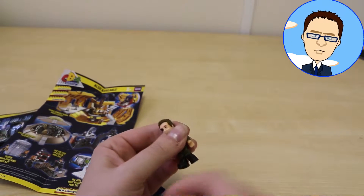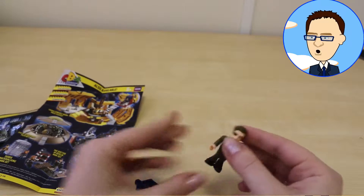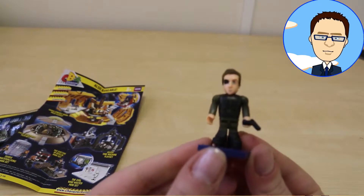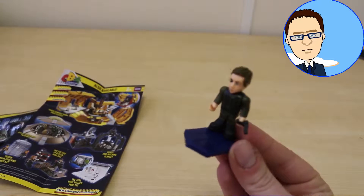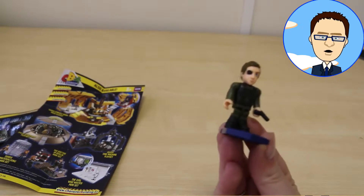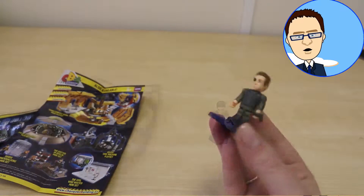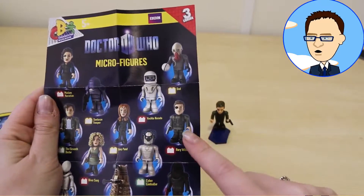He also has a weapon and a stand to stand on. And there you have our Rory micro figure. Do you like that one? Is that one your favourite? I wonder why he has an eye patch on — this must be from some kind of episode. Do you know why he has an eye patch on, or what episode he may have been wearing an eye patch? And there he is on our little checklist — Rory Williams. Tick.